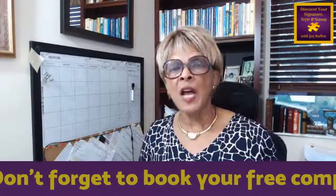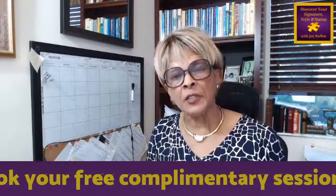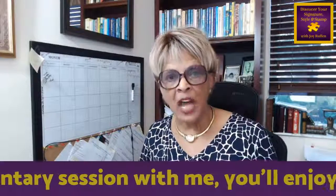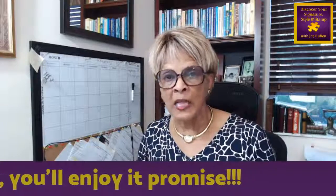Dresses are very, very popular now — extremely so, more so than they've been in quite a while. Many of the dresses are in every pattern of floral design that you can imagine. You want to make sure you're getting one that's right for you. By the way, if you've not signed up for your free complimentary Discover Your Signature Style and Stamp e-book, then please do. You can type 'style' — S-T-Y-L-E — in the comment section, and your book will be delivered to you automatically.